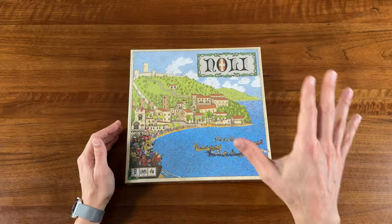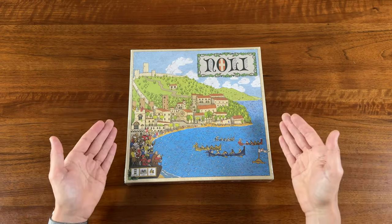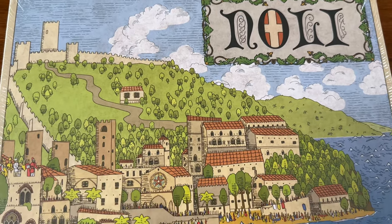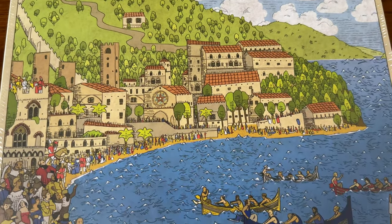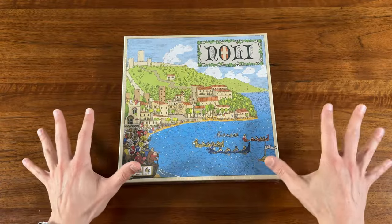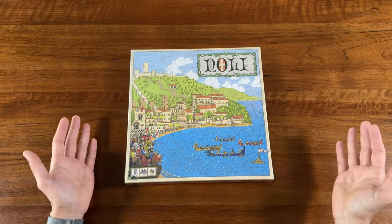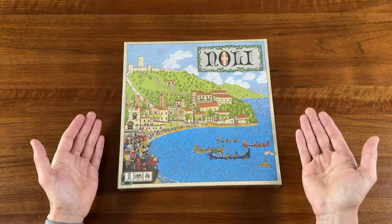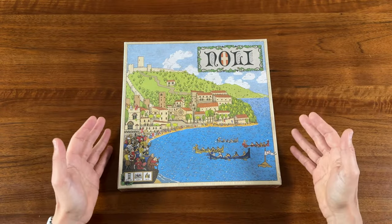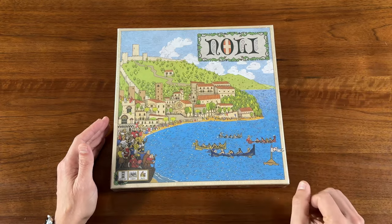The other day I was perusing the Hot Deals forum on BGG, and I saw that this game, Noli, was on sale for $7 — normally a game that sells for between $30 and $40. Unfortunately, I was too late and missed out on that deal. It had already jumped up to $16, which was still a decent price. A couple of days later, however, it was down to $12. It had decent reviews and looked pretty fun, so I figured I'd pick it up as a gift for a friend.